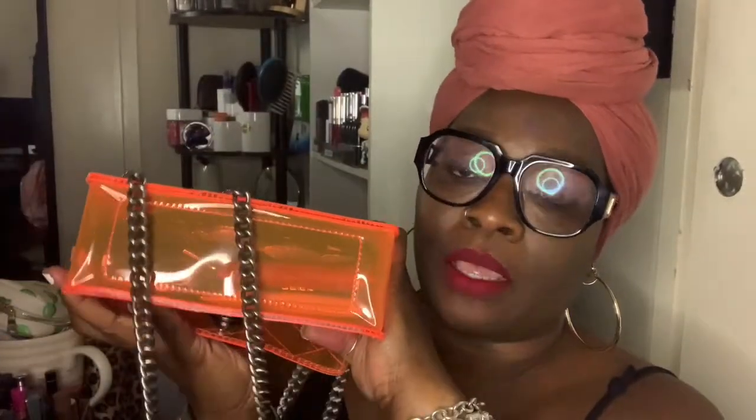It does not have any legs at the bottom to secure the bag when you put it down, but it's hard enough. I think this bag can take a lot of hits. If you happen to drop it — which I did yesterday — so yes, I'm going to show you what's in my bag. Let's get into it.